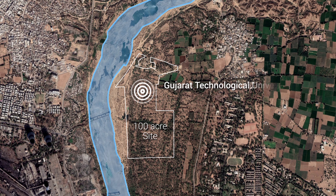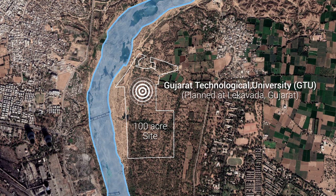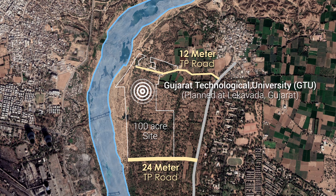The new campus of Gujarat Technological University is planned at Lake Wada, Gujarat. The 100-acre site is accessed by the proposed 24-meter and 12-meter TP roads on the south and north sides respectively. The site is located adjacent to the river Sabarmati.